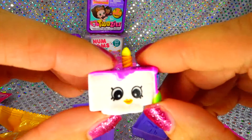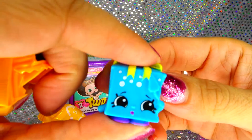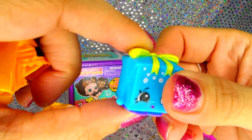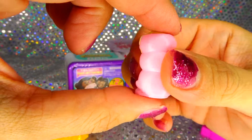Next up, Gigi Gift, she's so cute, look at those big eyes. Look at that yellow bow. And then we got Snoozy Sleeping Bag, yes, so we didn't get any duplicates.